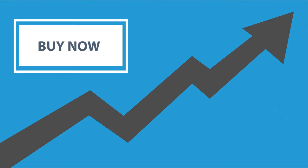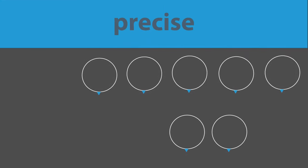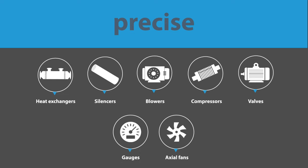Now, let's see how it works. PRECISE has been made for manufacturers of heat exchangers, silencers, blowers, compressors, motors, gauges, axial fans, and similar industrial products.